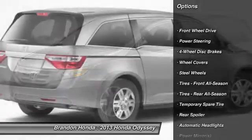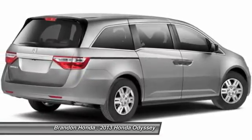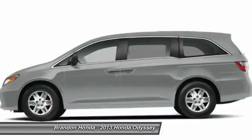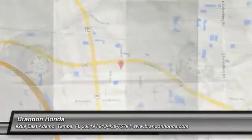Stability control, traction control, anti-lock braking system, steering wheel audio controls, air conditioning, power steering, adjustable steering wheel, driver airbag, hard disk drive media storage, keyless entry. Come take a test drive today.